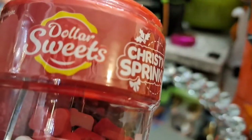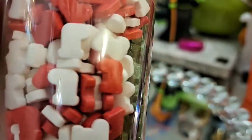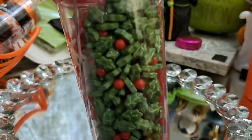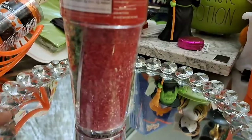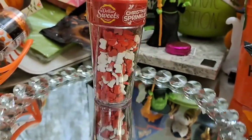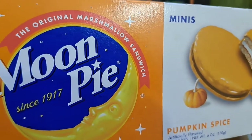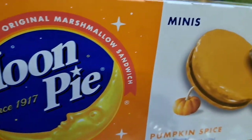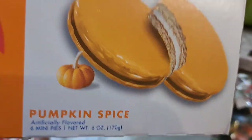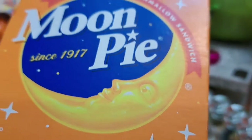These are Christmas sprinkles — I don't recall if they're from Dollar Tree or the 99 cent store. I also got Halloween ones that I've shared in another video. Then I got these moon pies from Dollar Tree — pumpkin spice flavor. I've never noticed these before so I definitely want to try them.